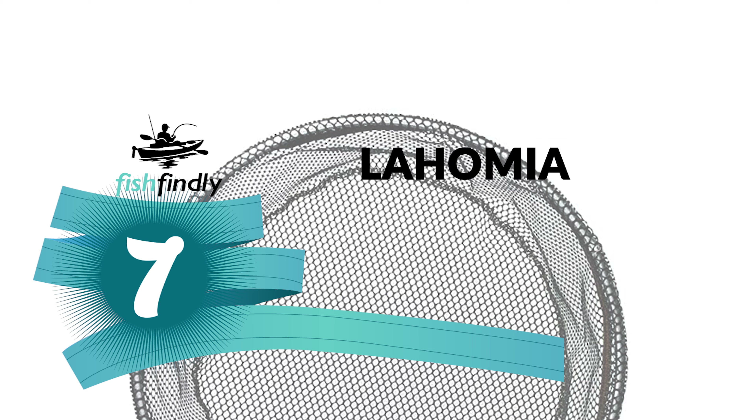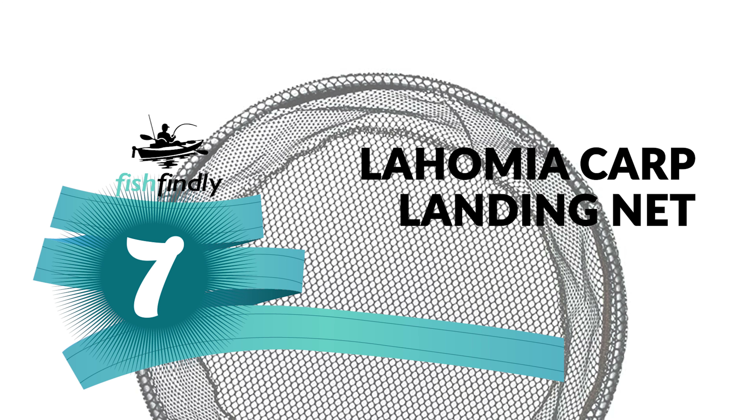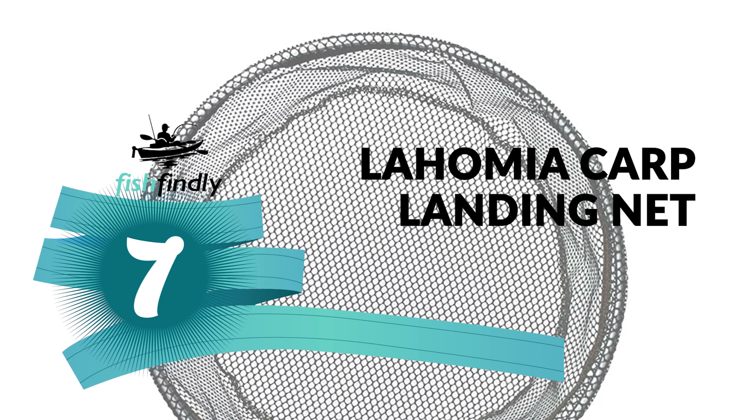Next up on our list is something you should really give a shot — it has really attractive features and great value for the money. Number seven: the Lahomia carp landing net. Have you likely seen the carp landing net getting more well known step by step?